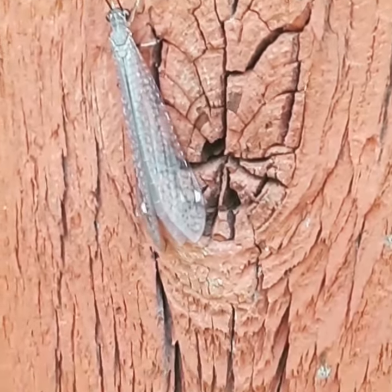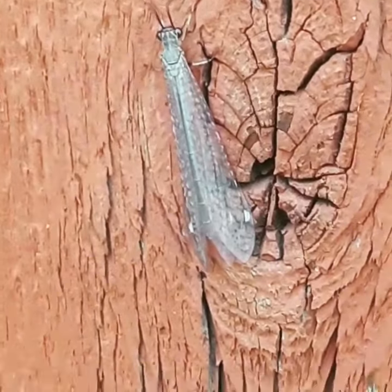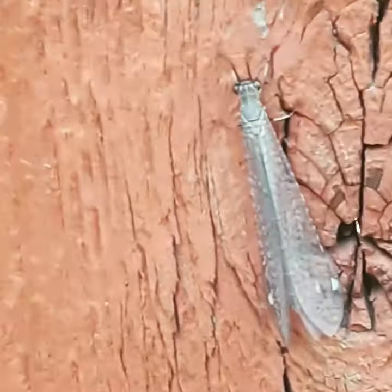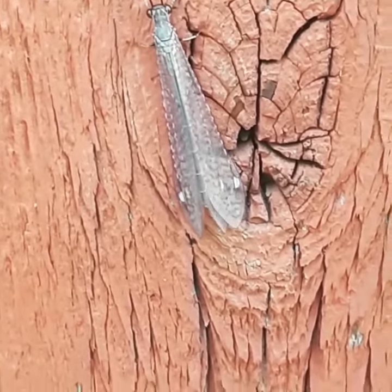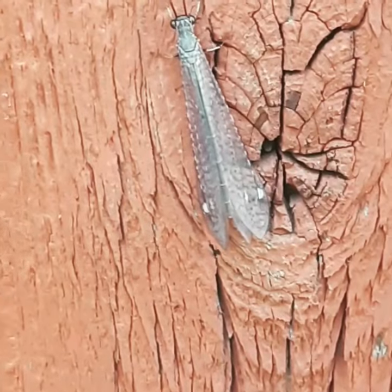So this guy is a rare find for me. It's an adult antlion, and I don't know if people are familiar with antlions, but they're kind of like the Sarlacc from Star Wars.